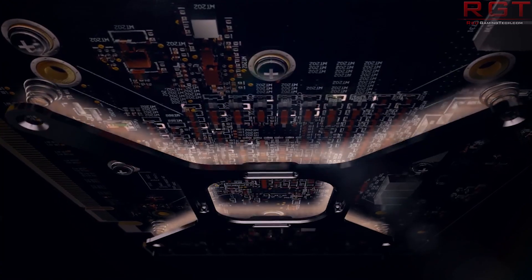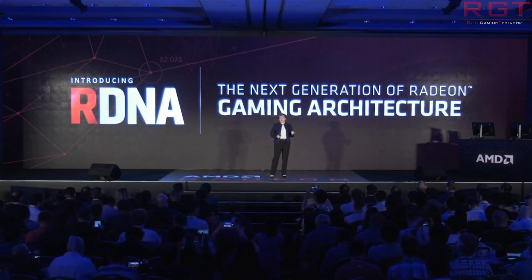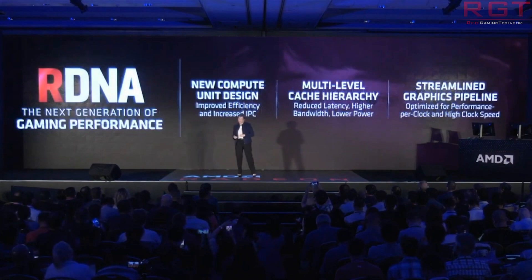Unfortunately there's not a huge amount of information on things like the number of compute units or the broader GPU specifications, but it does tie in rather nicely with what I've been hearing through the grapevine. Back in March I released a couple of exclusive videos regarding RDNA — back then we only knew it as Navi — and one of the other goals I mentioned was that AMD wanted to start branching out architectures depending upon the scenario.